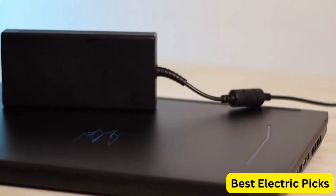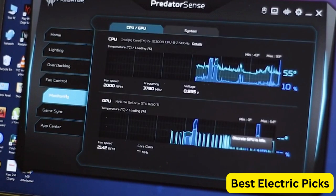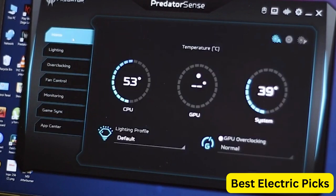In summary, the Acer Predator Helios 300 is a high-performance gaming laptop with powerful hardware and a sleek design that is sure to impress gamers.